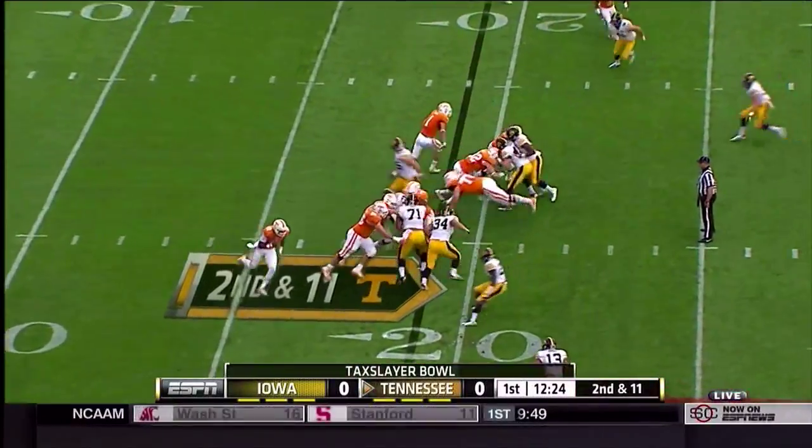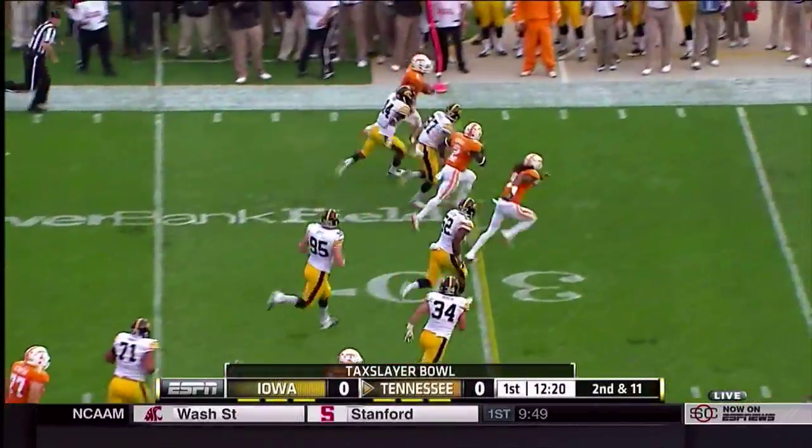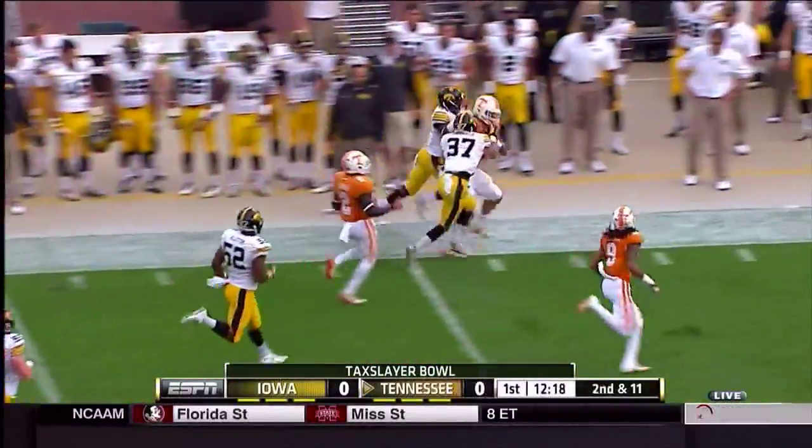They're going to give it to Hurd, trying to go around the left side, breaks the tackle, gets to the 25, the 30, down the far sideline, to the 40, and knocked out of bounds.